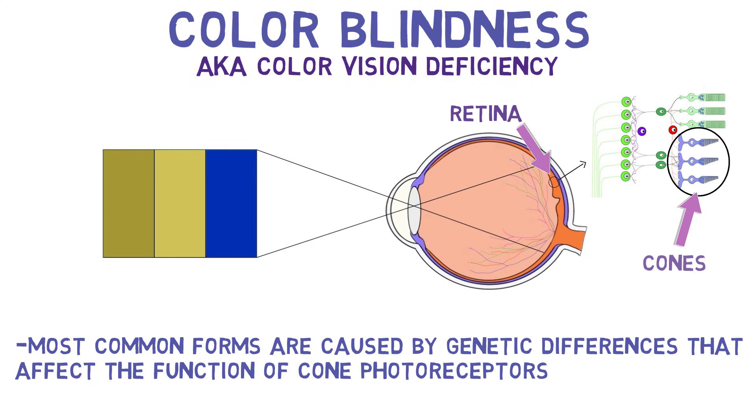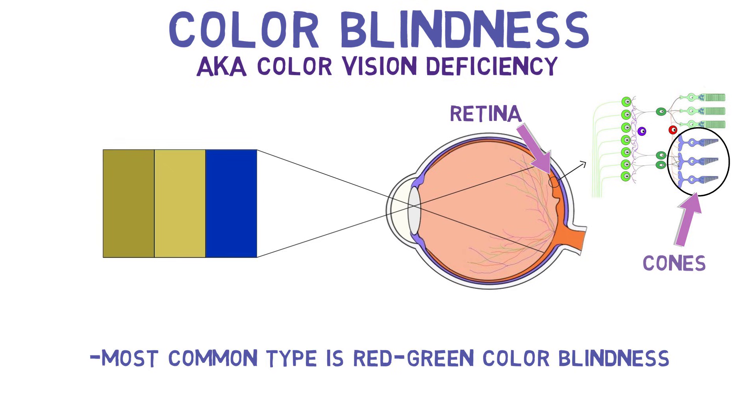The most common type of colorblindness is red-green colorblindness, where individuals have difficulty distinguishing red and green hues.